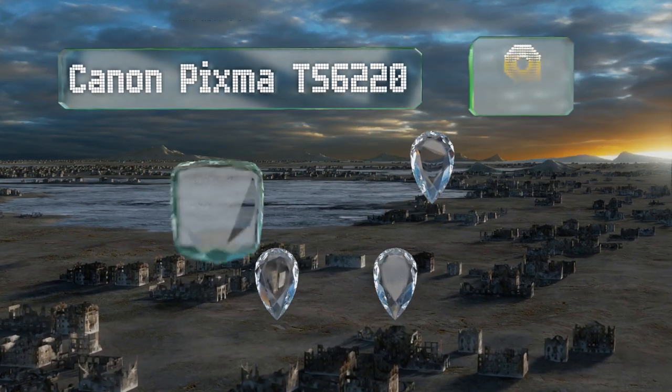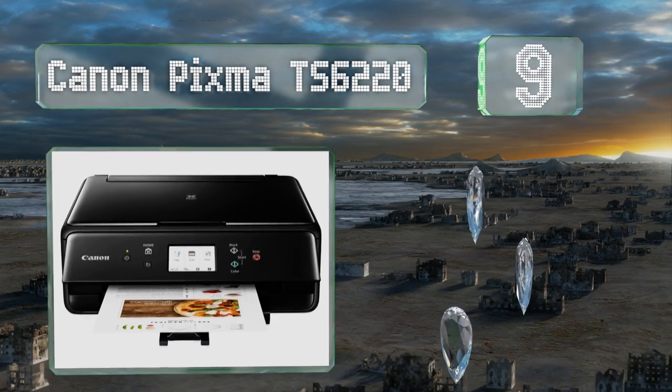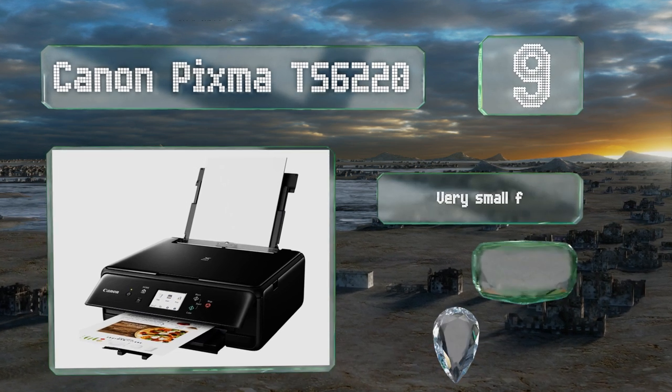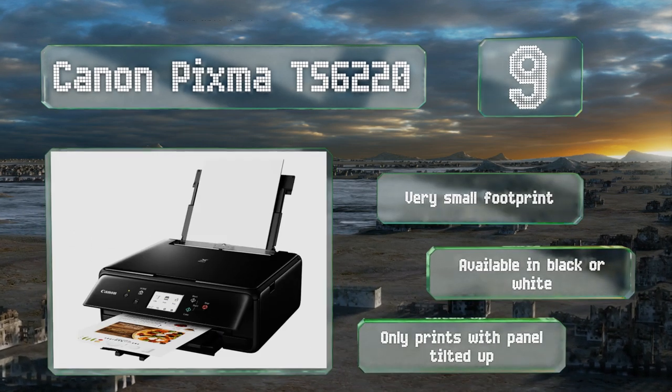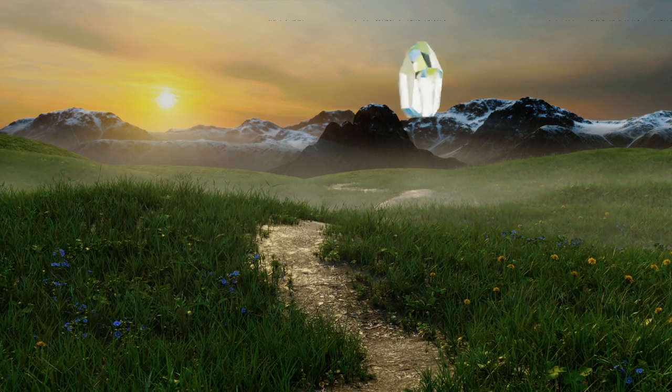At number nine, the Canon Pixma TS6220 uses five ink cartridges to give it more control over the nuances of its color printing. That's useful for businesses that want to create promotional materials or small presentations. It's got a very small footprint and is available in black or white, but it only prints with the panel tilted up.